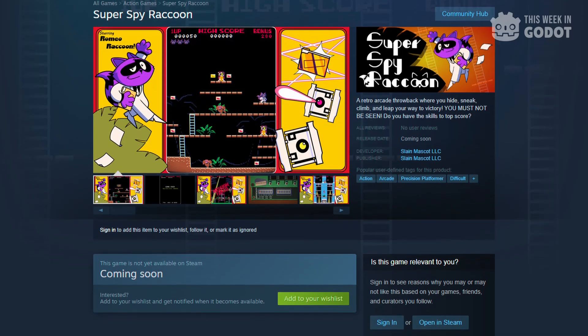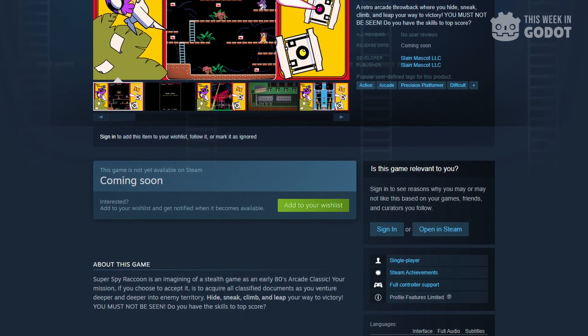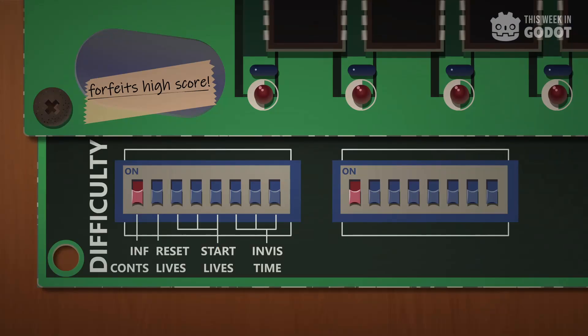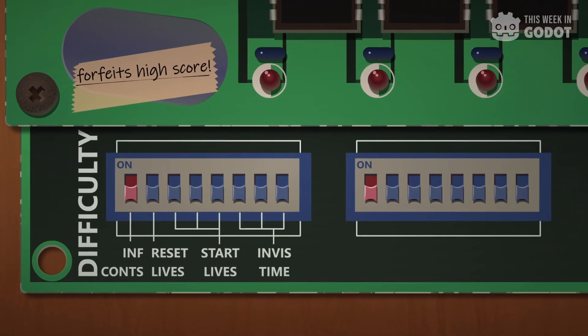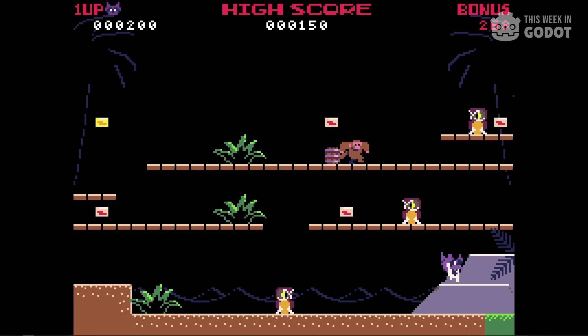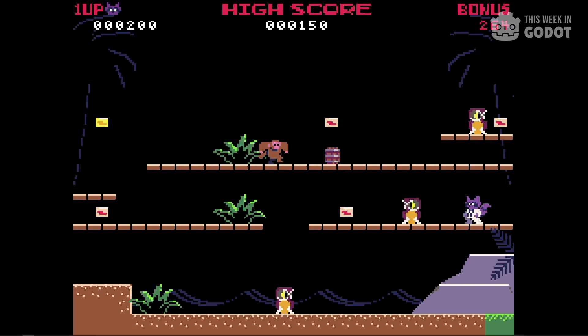Super Spy Raccoon features five single-screen levels, unlockable character costumes, and of course local and global leaderboards. There are even classic DIP switches to turn on infinite lives, invincibility, and more. The game is still in development, but an early demo of the game is playable right now on itch.io.